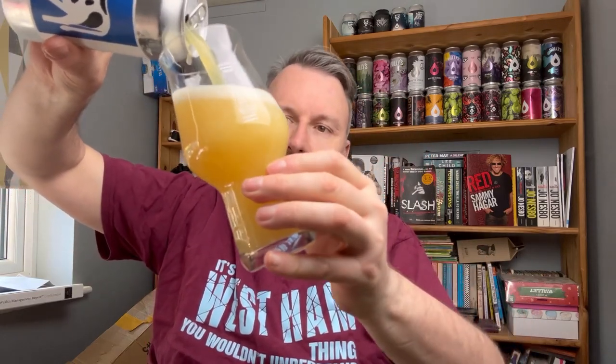Beak sort of came from nowhere last year — I had some great beers from them, but I think they're starting to get consistently good. It's easier for me to buy Beak beers now as well, because this is another one I got from Pross Bottle Shop in Bevington.